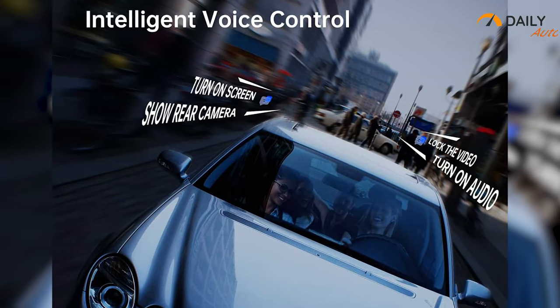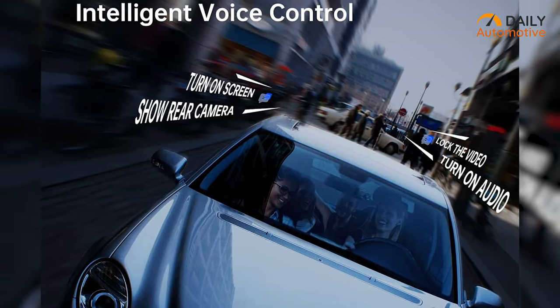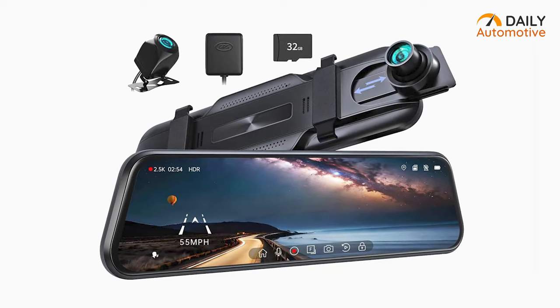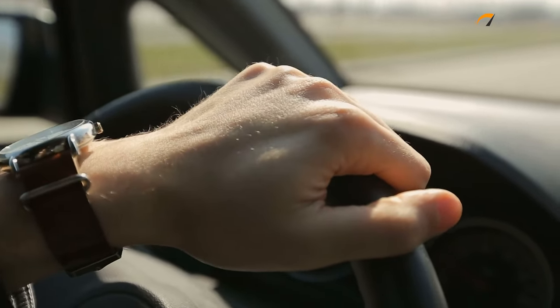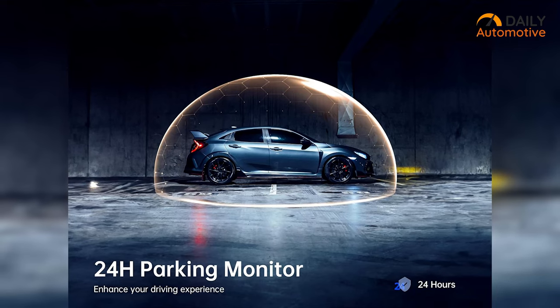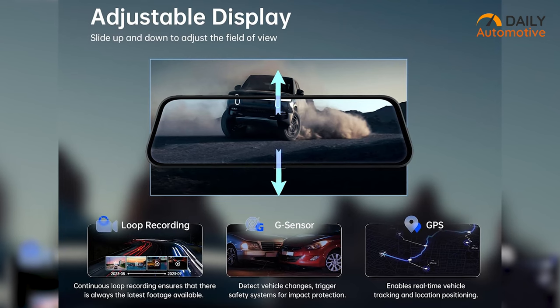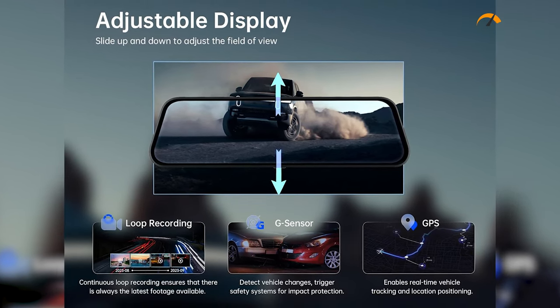Voice control functionality adds another layer of convenience, allowing hands-free operation with 9 intuitive voice commands. Additionally, the P10 comes with a free 32GB memory card and loop recording feature to ensure continuous footage capture, while the 24-hour parking monitor, G-sensor, and GPS tracking further bolster security by detecting collisions, recording journey data, and monitoring the vehicle during parking.